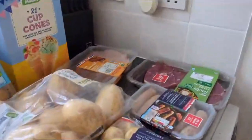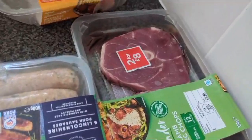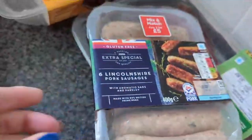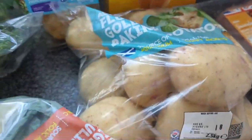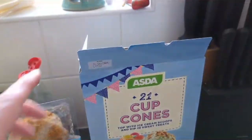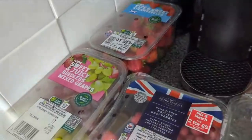We've also got some crisps, more crisps, two instant custards, some bread, then over here some lamb leg chops, boneless chicken thigh fillets, sausages, baby potatoes, regular potatoes, a cauliflower, cabbage, and cod fish cakes.